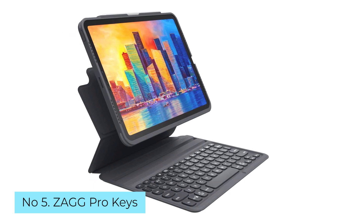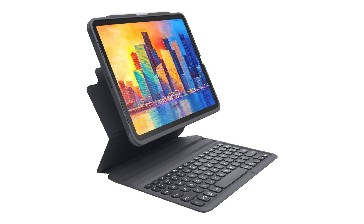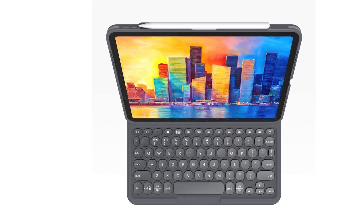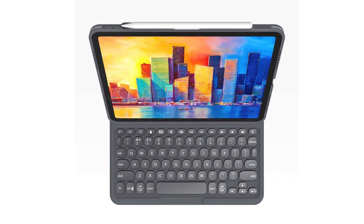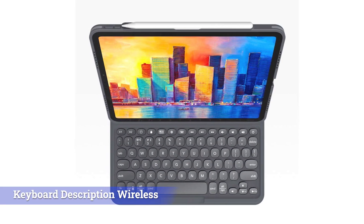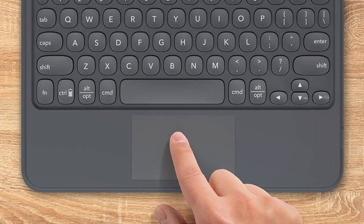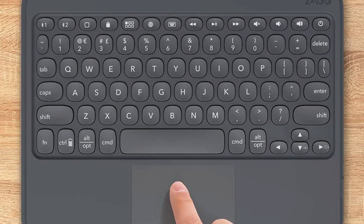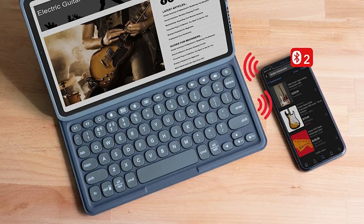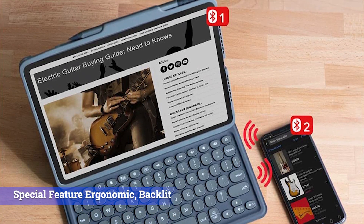Number 5: ZAGG Pro Keys. Regardless of the generation of iPad you have, the ZAGG Pro Keys has it covered. This folio-style keyboard is compatible with 10.2-inch iPads, but they also make versions suitable for 11-inch and 12.9-inch iPad Pro and iPad Air models. While the unit tested doesn't have a trackpad, you can buy a version that does. Since it doesn't use Apple's smart connector, it's one of the best Bluetooth keyboards for iPad available on the market, thanks to its wireless versatility and multi-device pairing ability. You can pair it with up to two devices simultaneously, making it a great choice if you use a laptop or another device alongside your iPad.